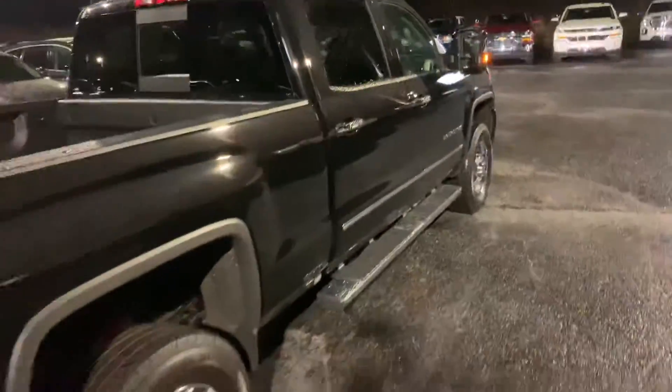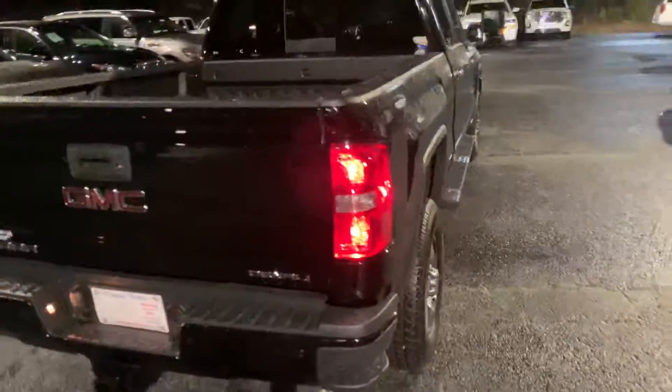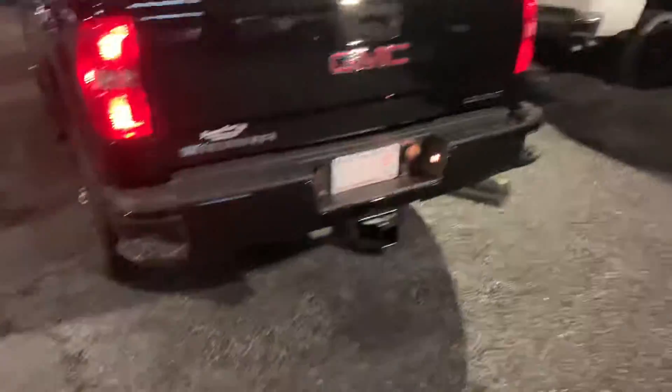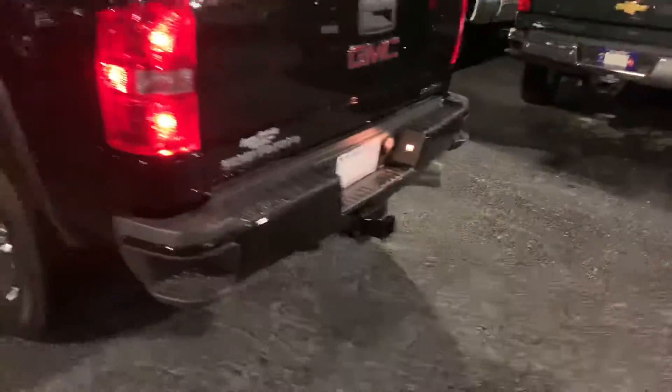I know you requested pictures but I figured a video would do just fine. It has the bed liner in it, backup camera, step up on the bumper, front and rear parking sensors.